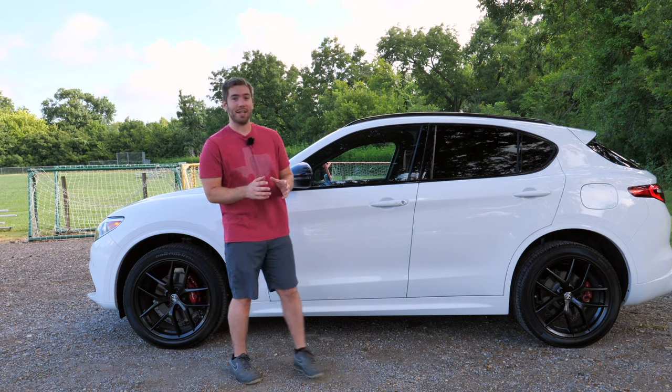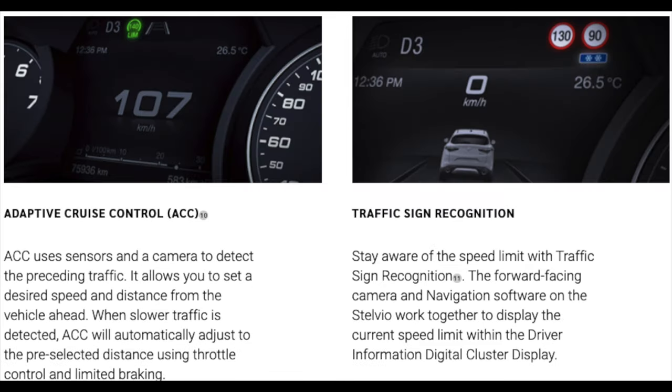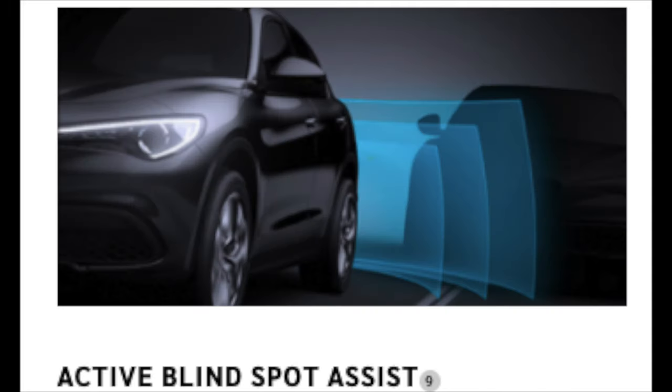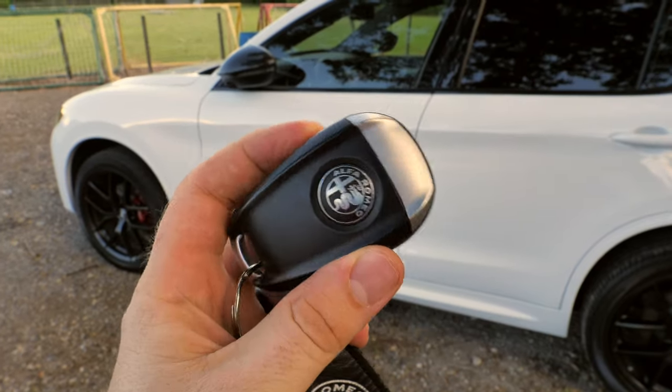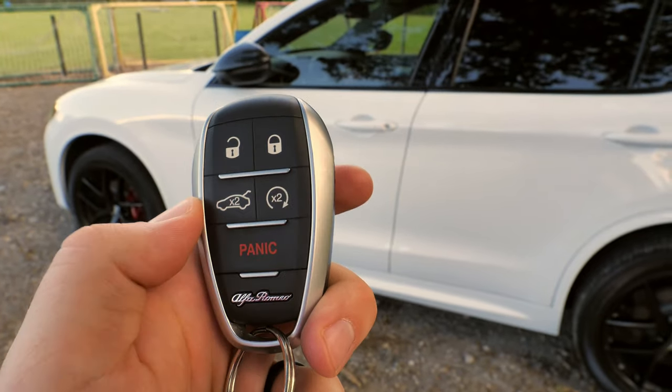The Stelvio also has level two autonomous driving — full stop-and-go with radar cruise control, and a complete lane keeping system to keep you centered in your lane. You also get standard front and rear parking sonar, blind spot indicators, and the Stelvio Smart Key System with push-button start and remote start.